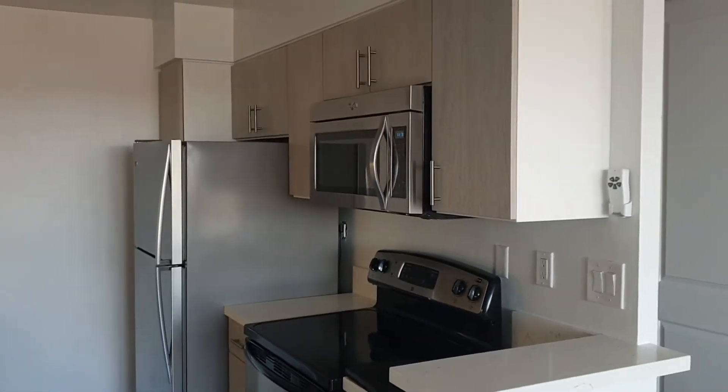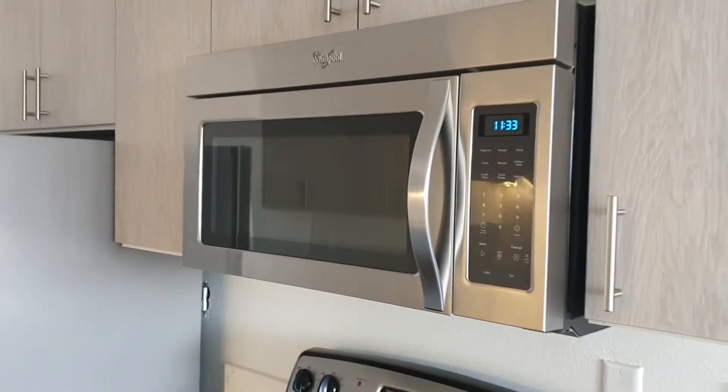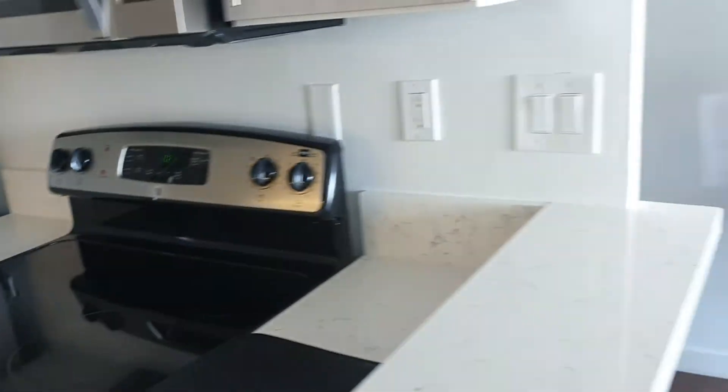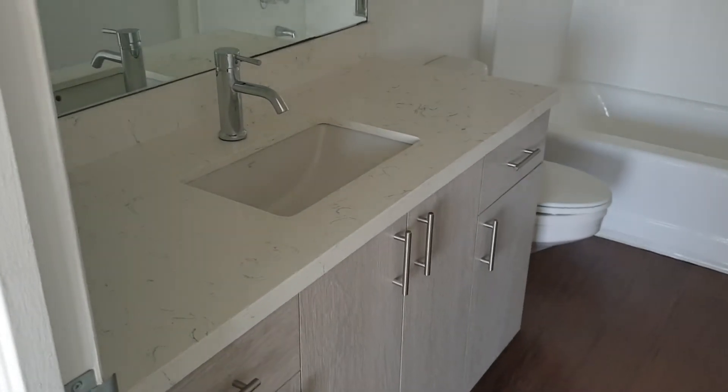This is the kitchen of the renovated unit — it's a one-bath, so it won't fully apply, but you can see the stainless appliances and the new gray quartz countertops. The bathroom is laid out similarly, also with a quartz counter and gray finishes, and the floor is different.